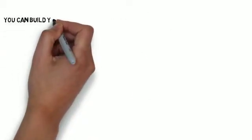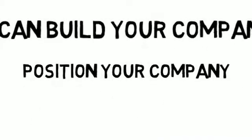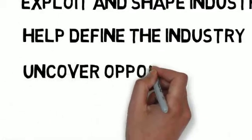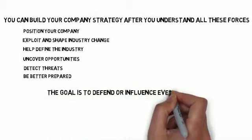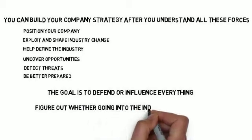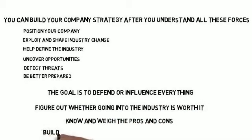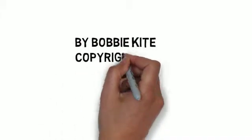After going through all of that, you can build your company's strategy. Position your company. Exploit and shape industry change. Help define the industry. Uncover opportunities. Detect threats. Be better prepared. The goal is to defend or influence everything. Figure out whether going into the industry is worth it. Know and weigh the pros and cons. And build strengths and know if you can make money. That's Porter's Five Forces in a nutshell.